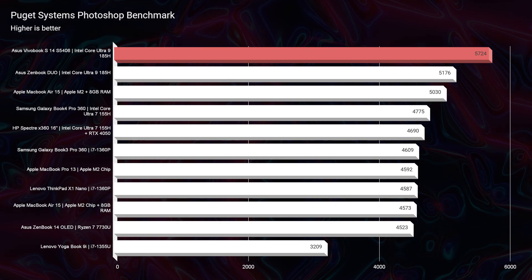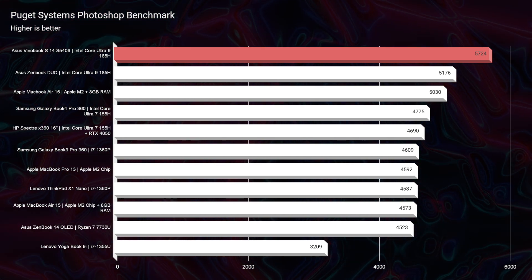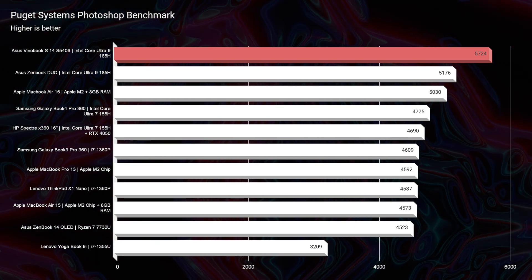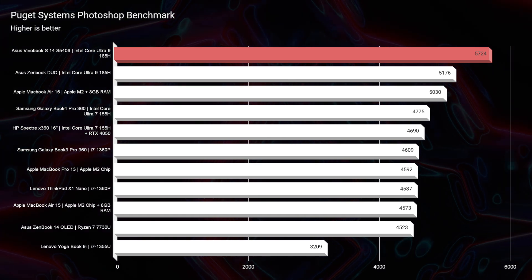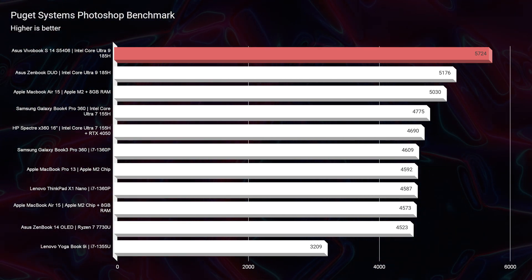In the Photoshop benchmark, the VivoBook is topping the charts out of the laptops I've reviewed most recently, blowing away the MacBook Air 15 by over 1,000 points. If you're using the Adobe Creative Suite — InDesign, Photoshop, Illustrator — or something like Affinity Photo, you're going to have way more performance out of the Asus VivoBook compared to the MacBook Air 13 or 15. Keep in mind I am using the M2 MacBook Air model and have yet to review the M3.